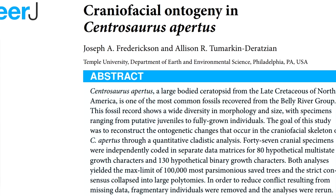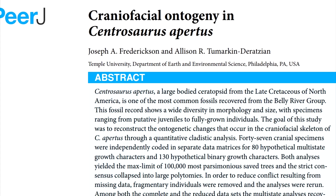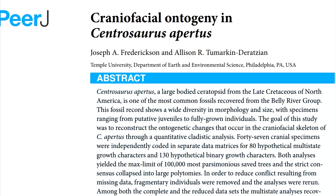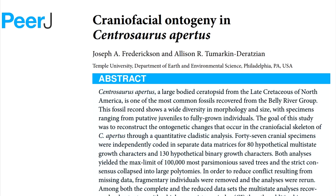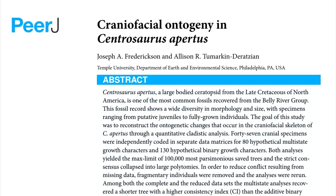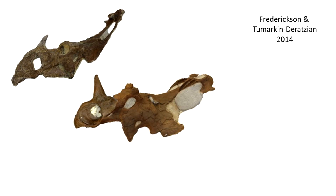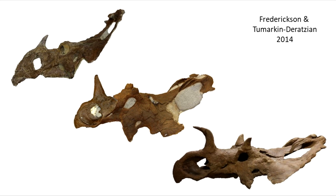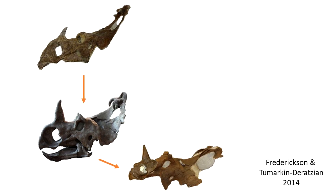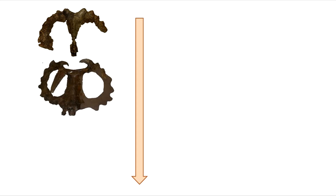Fredricksen and Tumarkin de Ratzian in 2014 published a very interesting study in which they reconstructed ontogenetic changes in the craniofacial skeleton of Centrosaurus. I suggest you give it a read, but I'll summarise some key findings. First, as the animal ages from youngest to most mature, the nasal horn goes from recurved, to straight, to procurved. Second, the supraorbital region is more variable than other areas of the skull — in the most mature animals, they can actually be resorbed. And thirdly, as we get to the oldest individuals, the ornamentations are resorbed, so they're shorter and more rugose.